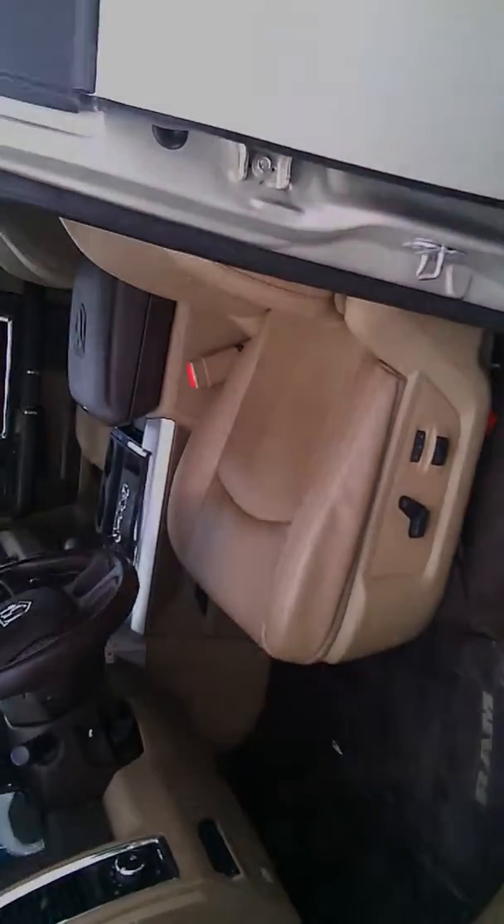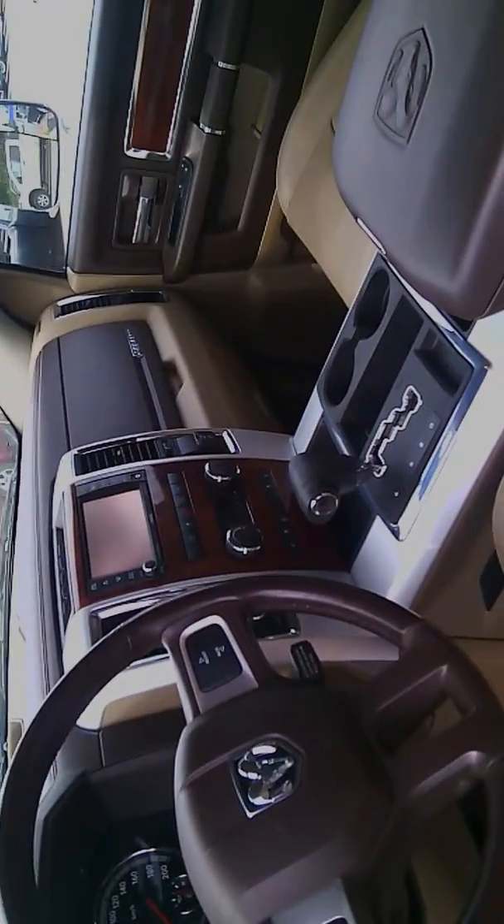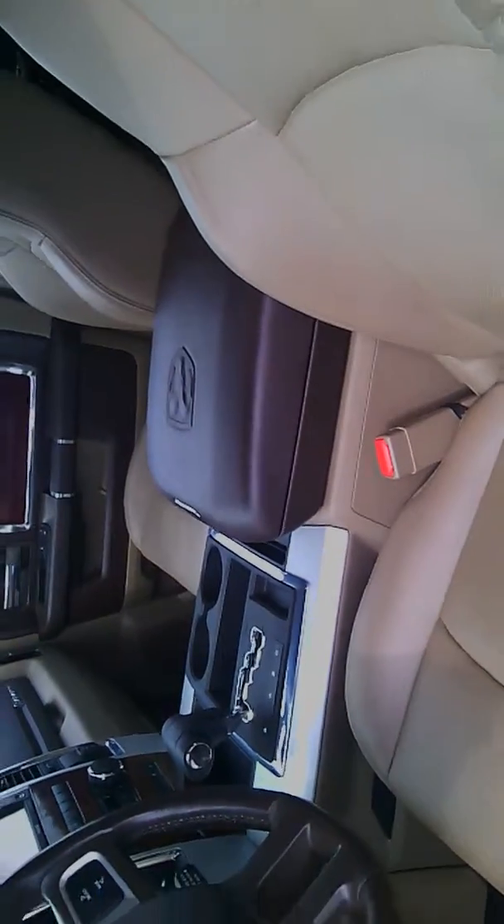Get you a look at the interior here. Trailer brake controller. All your luxuries, including navigation. Nice and clean.